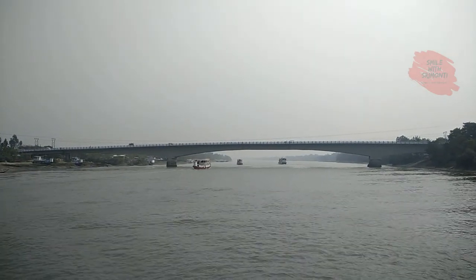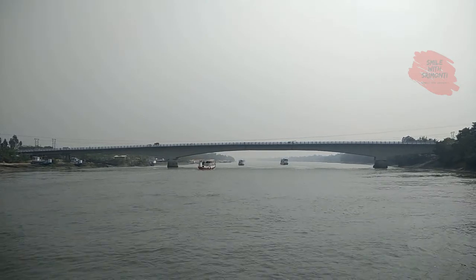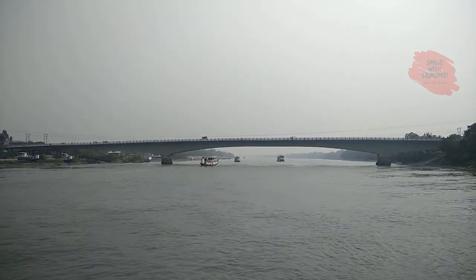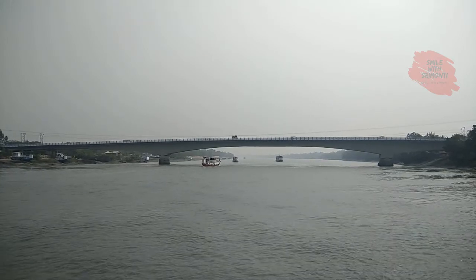Hi everybody, welcome back to my channel Smile with Srimomiti. Last weekend was an exciting one amidst the only mangrove tiger reserve in the planet, the Sundarbans.